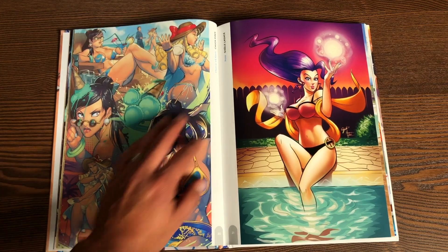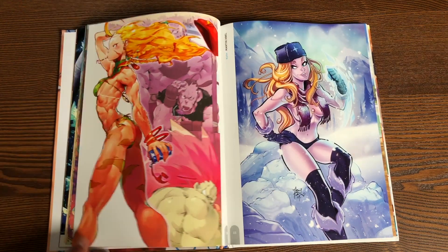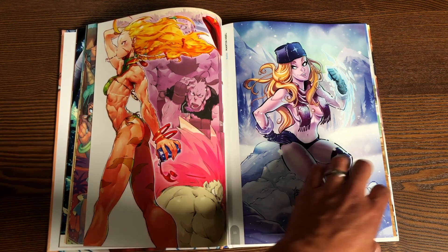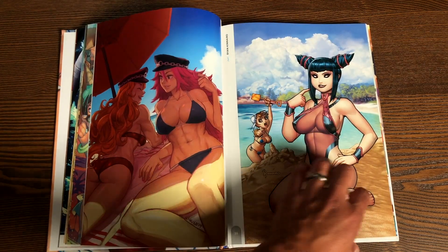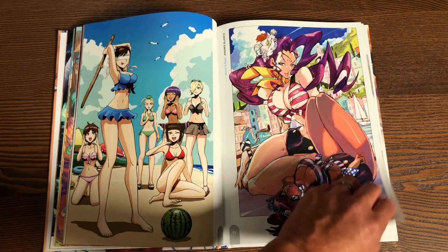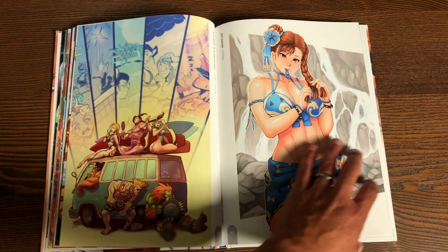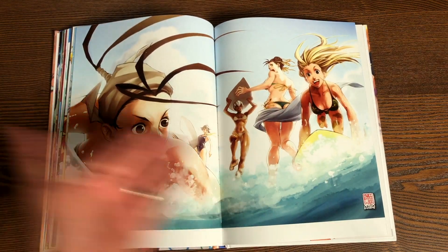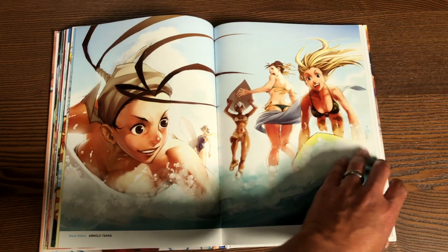You have different artists in here. You do have Arnold Tsang, and some of the classic artists — it's weird to call them classic, but it's been a long time since Udon has been around. There are a bunch of the classic artists that come back to draw some of the pictures in here. You also have some new young guns. There are just some gorgeous pieces of art. Here's Arnold Tsang in this double-page spread right there.